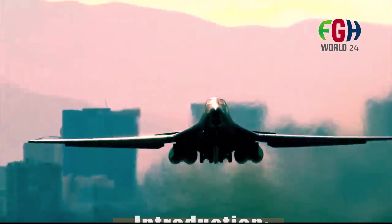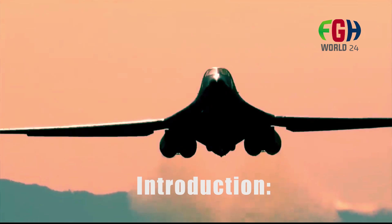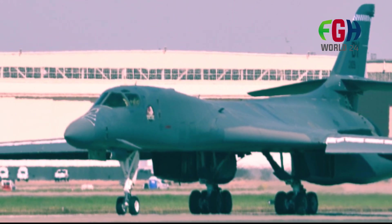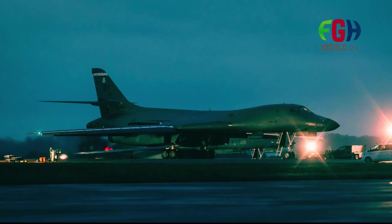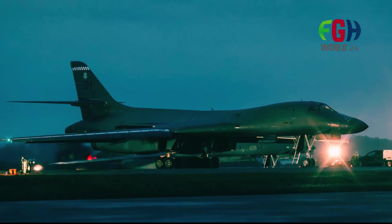Introduction: The B-1B Lancer, developed by Rockwell International — now part of Boeing — was designed during the Cold War era to replace the aging B-52 Stratofortress. It was originally intended to serve as a high-speed, low-level penetrator capable of delivering nuclear weapons deep into enemy territory.